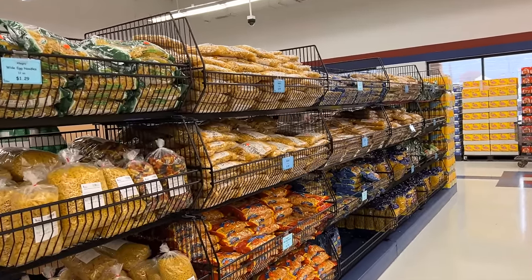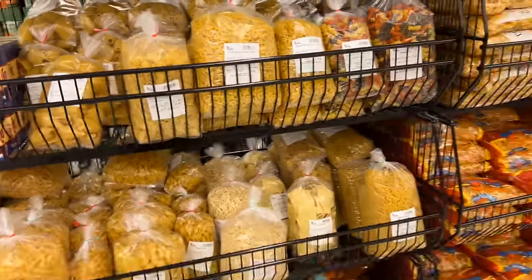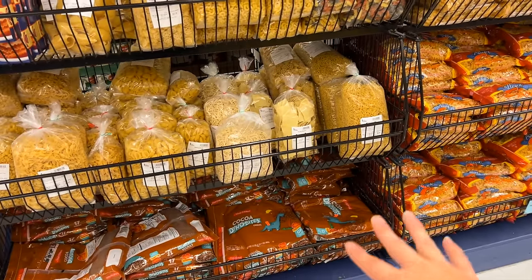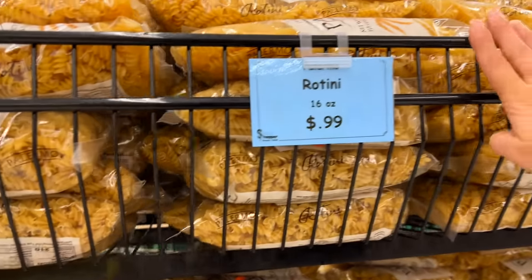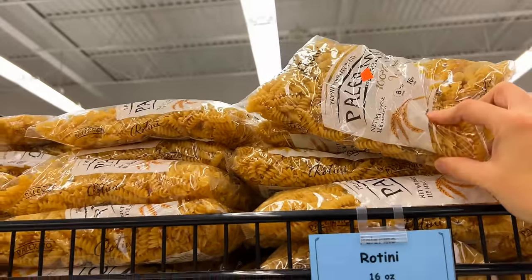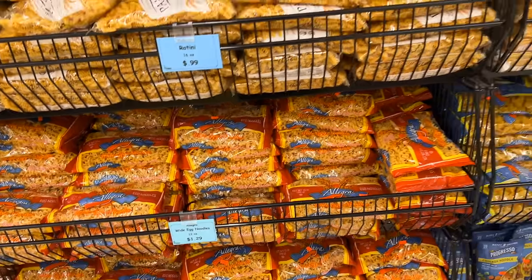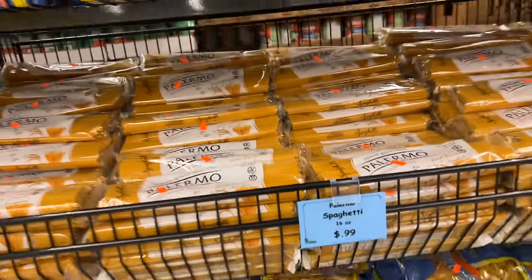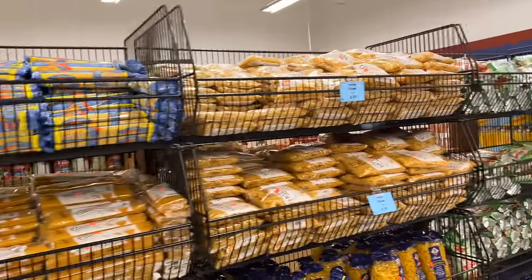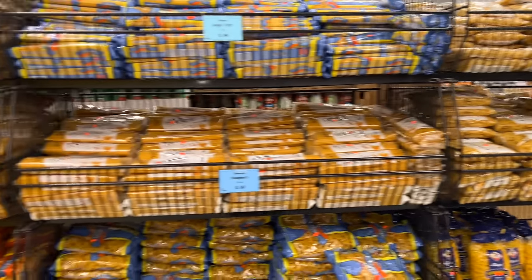This area is interesting — they have a lot of pasta in bags and also some in bulk bags, which I didn't know Sharp Shopper did. They do have some bulk items. They have bigger bags of cereal down here too. I think these are pretty good prices for pasta. You have 99 cents for these bags, egg noodles for $1.29, 99-cent spaghetti noodles, angel hair, elbows, and other types of egg noodles. It's a really nice selection.